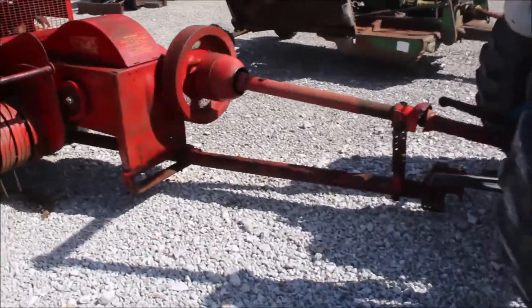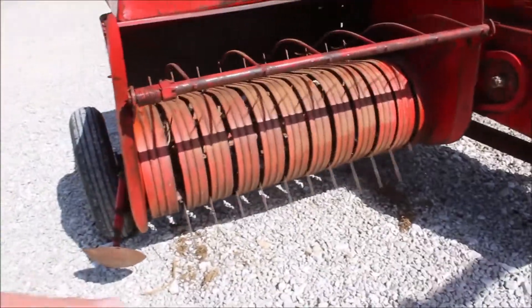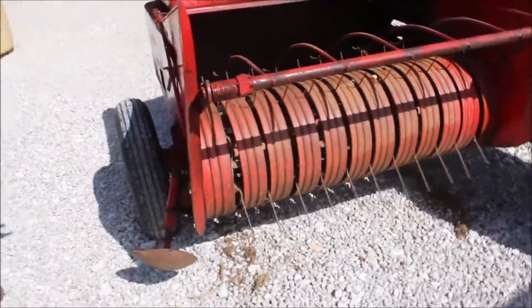All right, here we've got a square baler. We don't normally go to the trouble to hook one of these up, but it's a number three, I believe, Massey Ferguson square baler.